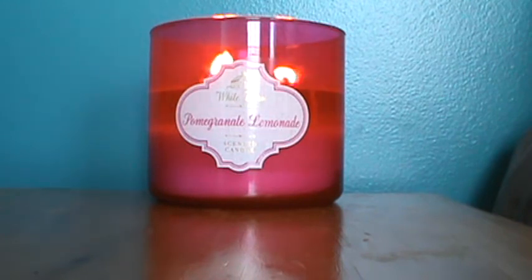This candle burns 25 to 45 hours. It's a 14 and a half ounce jar of wax in the three-wick, of course.